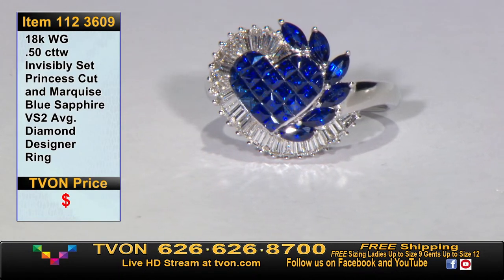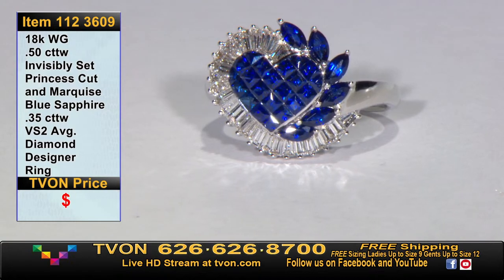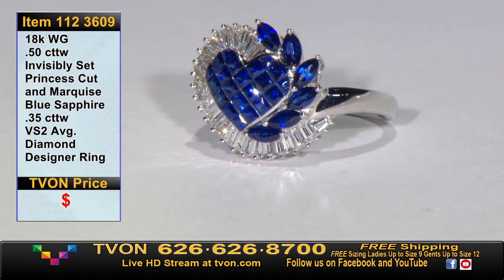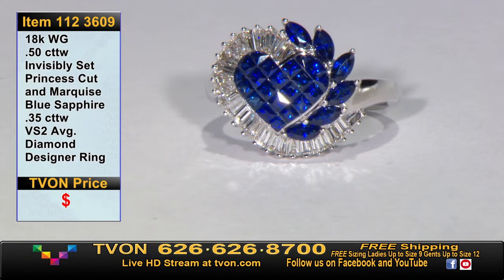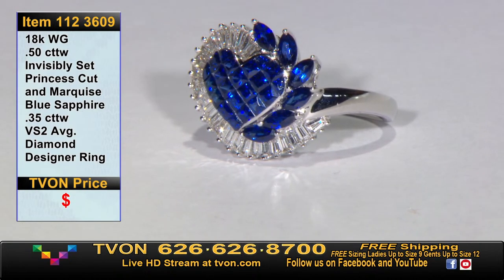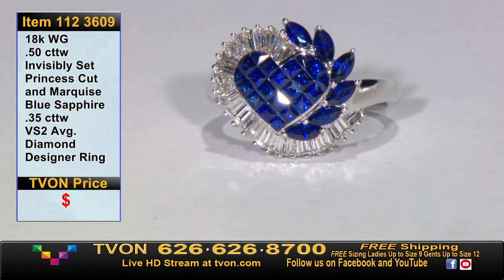This is princess cut and marquee — at least 50 points. You get 35 points in white diamonds and 35 points in baguettes. I have to say, you're getting a lot more than advertised right here. It's truly, truly amazing. I'd really recommend getting in as early as you can. It is 18 karat solid gold.